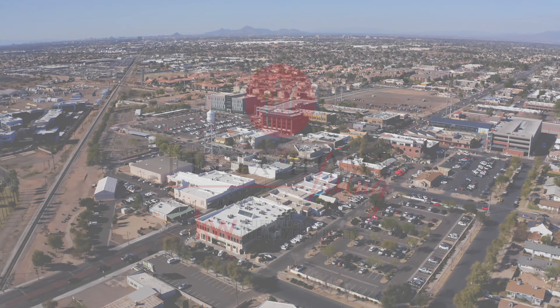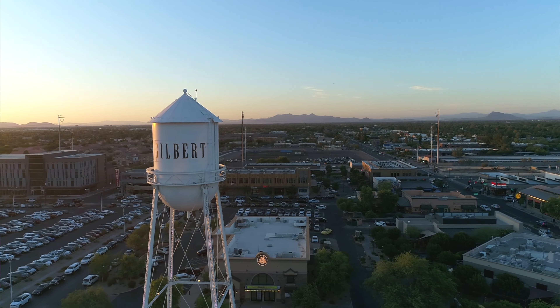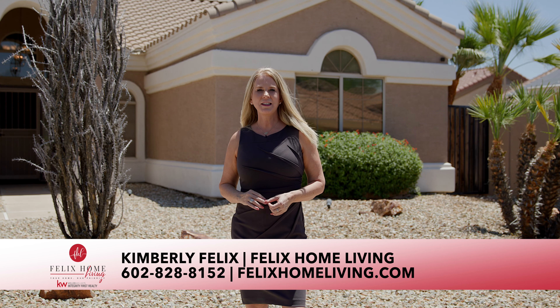Welcome to one of the fastest growing towns in the United States, Gilbert, Arizona. Hi, I'm Kimberly Felix with Keller Williams Integrity First Realty, and you are going to love my latest listing. Let's go take a look.